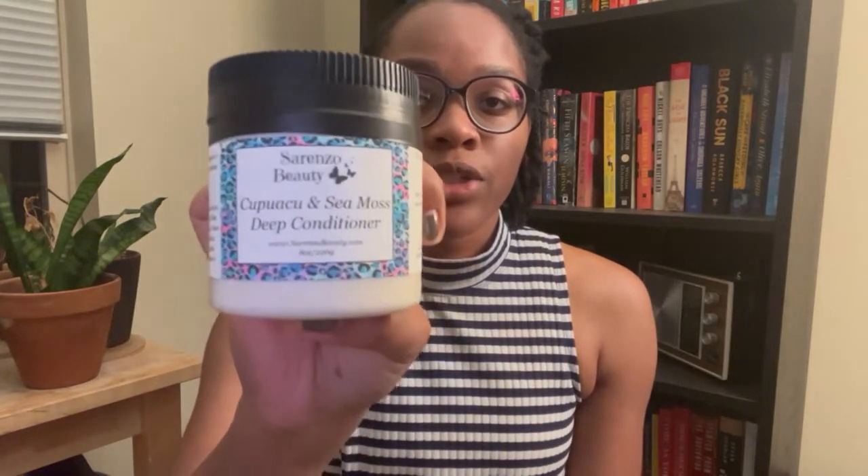I also have this Kapowasu and Sea Moss deep conditioner. I haven't used a Sorenzo Beauty deep conditioner yet, so I'm really excited to try this. I have this fenugreek hair butter — I got this because around wintertime, usually once a year, I do mini twists and I was looking for a product to seal in the moisture in my mini twists. I have a few other options that I might also be able to use for mini twists, but we'll see what I decide to use when the time comes.